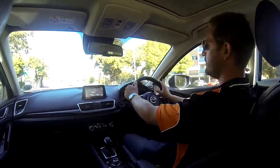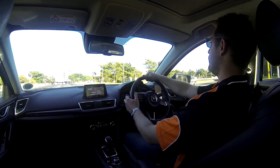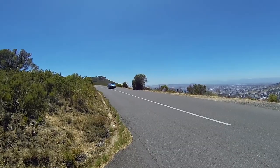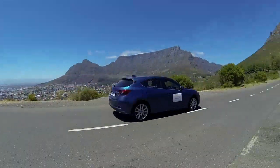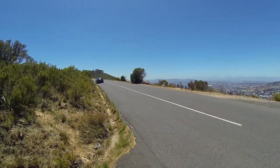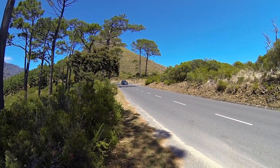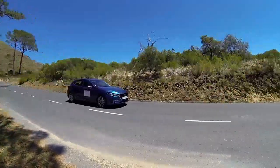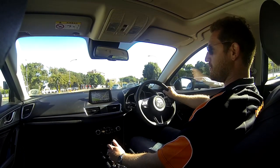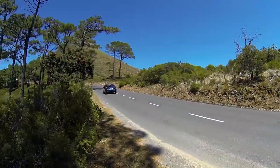The Mazda 3 comes in 16 different variants, starting from the 1.6 models in a 5-door hatchback or a 4-door saloon, and then moving up to the 2-litre range, also with a 5-door hatchback or a 4-door saloon. The starting prices for the Mazda 1.6 active are R258,900, moving all the way up to the top-of-the-range model which we're driving today, the 2-litre Astina Plus automatic with a 6-speed gearbox, 5-door hatchback, going for R415,000. That's a lot of variance to choose from when you're deciding what car to go for. So how do you decide which car to pick when you've got 16 to choose from in one range?